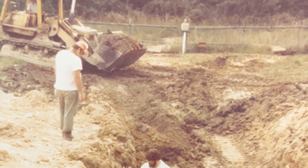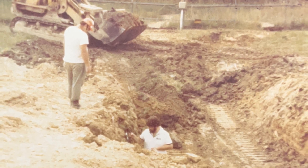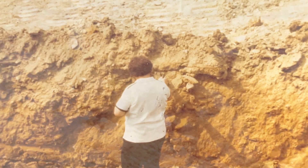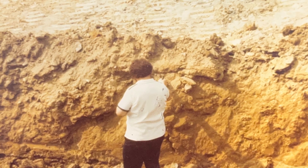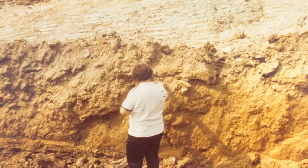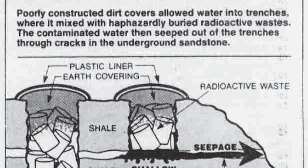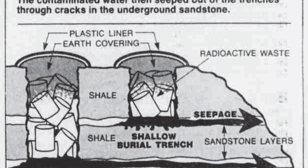However, the waste disposed of at Maxi Flats was not properly contained. In 1972, monitoring conducted by the Kentucky Department of Health indicated migration of the radioactive material tritium. Prior to a cap, there was an issue with water getting into the trenches, raising the water level within those trenches. That water mixes with the waste and eventually flows out and spreads to groundwater.